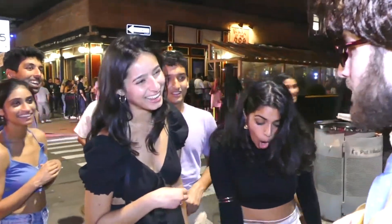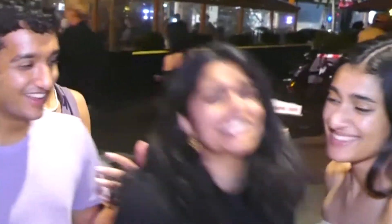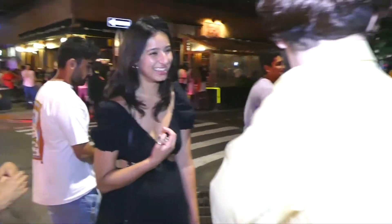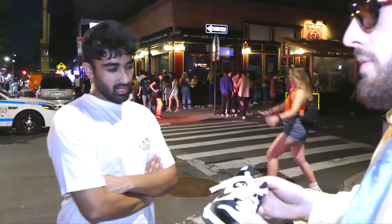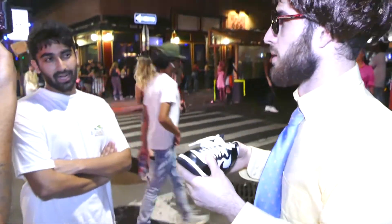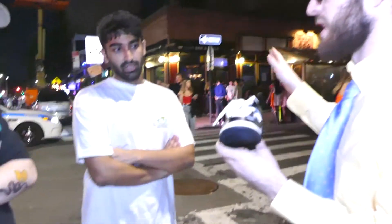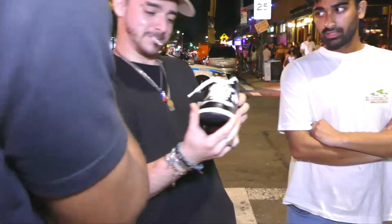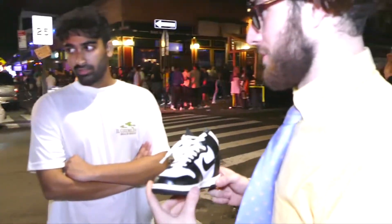I'll give you a dollar if you guess. Oh, I'm Party City — I was going to buy them. I saw an ad from TikTok, I swear. Party City — bye bye, have a great night, love you. No, you don't have to guess a year. I guess like '88 — the sign just got violated. The model? I'll give you a dollar, two dollars for the colorway.